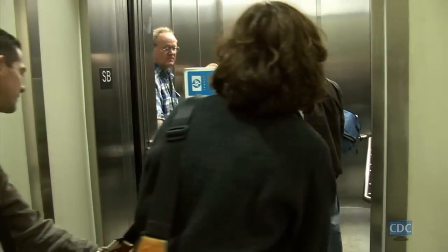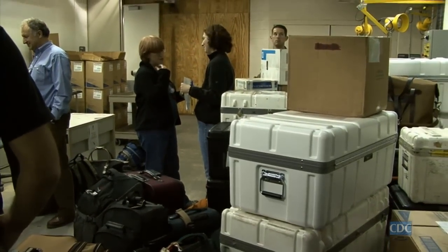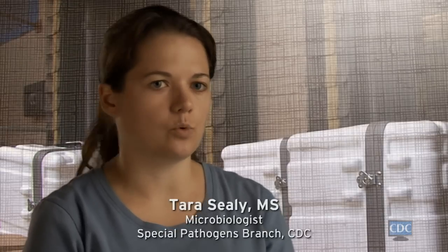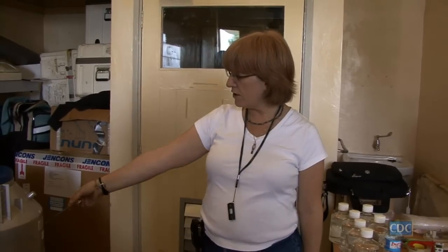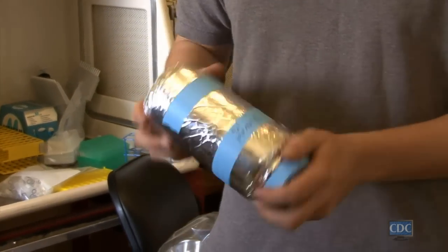In an outbreak situation, you have to quickly pack up. You have to really know what you're going to need. And that's why we have established how much we're going to need to run 500 samples, say. We're involved in setting up laboratory diagnostics on site or at least in near proximity to the outbreak itself.